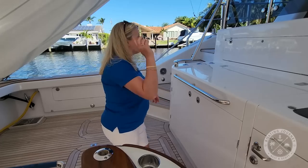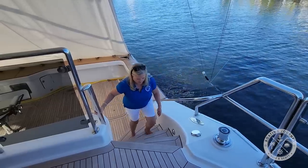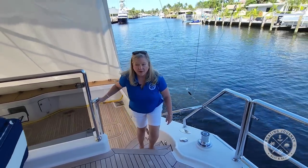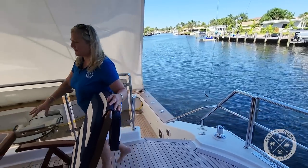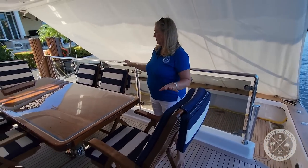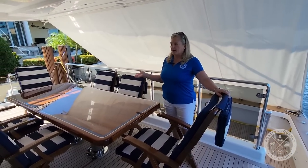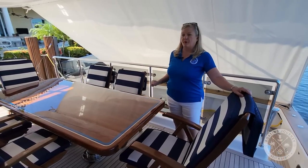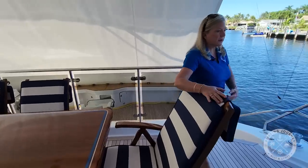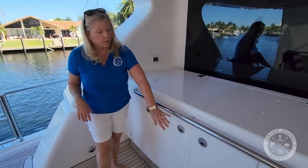Up on the next deck, you could really entertain — there's seating for six, easily more with extra chairs. Imagine a couple of martinis or a nice glass of wine right here. And over here is what I was talking about: your ice crusher and deep freezers as well.